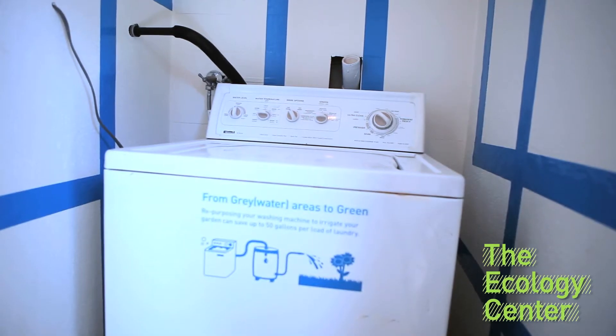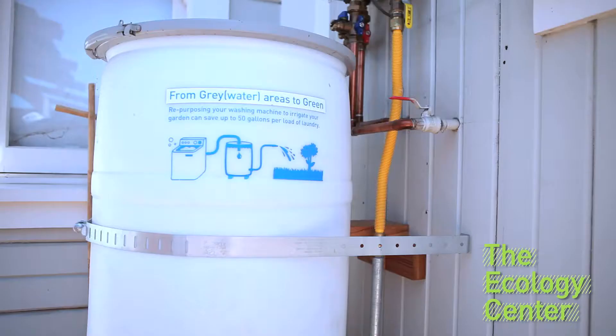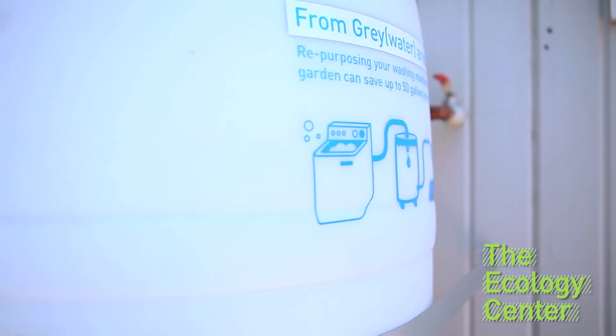Full loads only. Only wash full loads and consider retrofitting your clothes washer to irrigate your lawn — save 40 gallons per wash. To keep the Juggernaut thirsty, use biodegradable phosphate-free detergents, upgrade to a water and energy efficient machine, and consider a gray water retrofit. It's easy — kits are available at the Ecology Center.